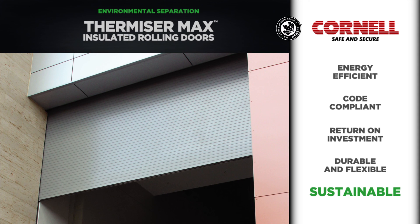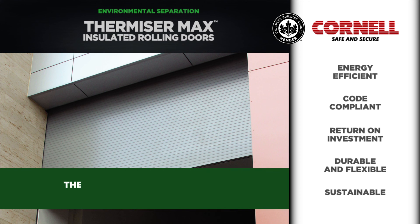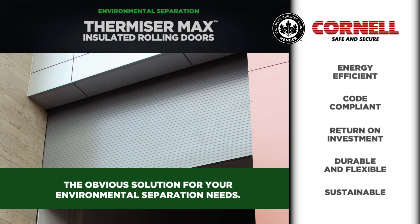Substantiated energy savings, complete code compliance, little to no maintenance cost, and a comprehensive two-year warranty makes Thermizer Max insulated rolling doors from Cornell Ironworks the obvious solution for your environmental separation needs.